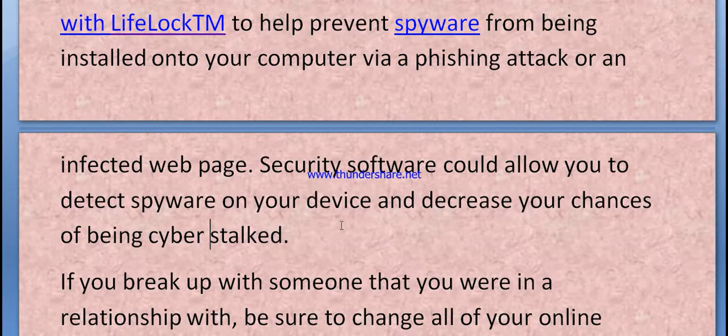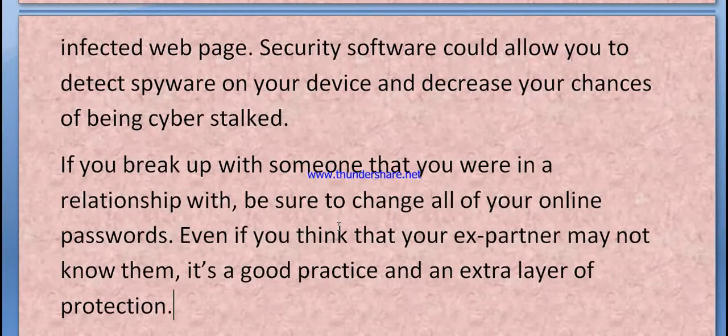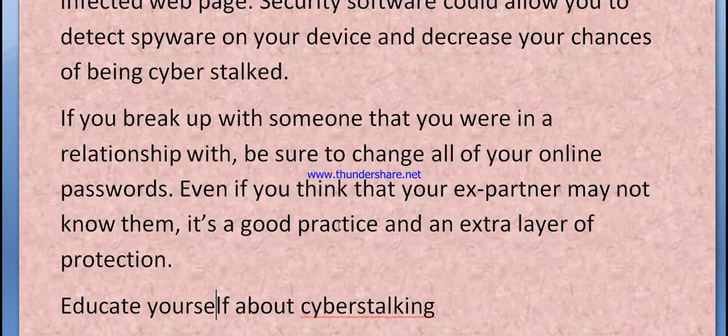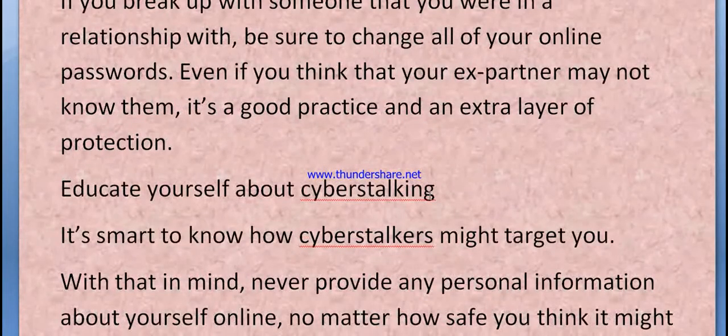Decrease your chances of being cyberstalked. If you break up with someone you are in a relationship with, be sure to change all of your online passwords, even if you think your ex-partner may not know them. It's good practice and an extra layer of protection. Educate yourself about cyberstalking.